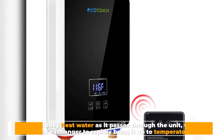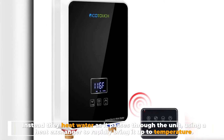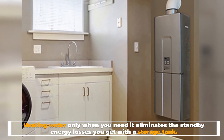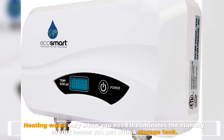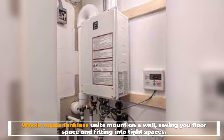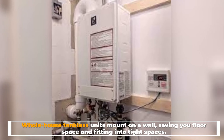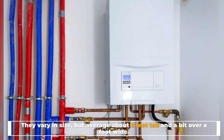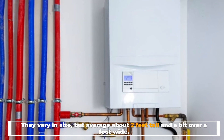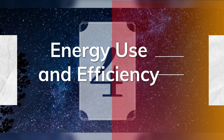Number three: tankless. As their name implies, tankless or on-demand water heaters don't store water in a tank. Instead, they heat water as it passes through the unit, using a heat exchanger to rapidly bring it up to temperature. Heating water only when you need it eliminates the standby energy losses you get with a storage tank. Whole-house tankless units mount on a wall, saving floor space and fitting into tight spaces — they average about two feet tall and a bit over a foot wide.